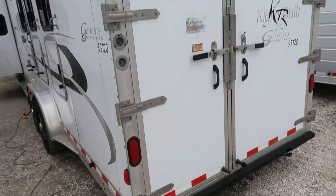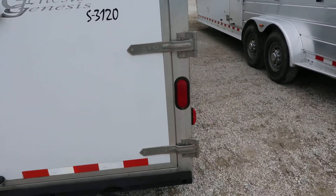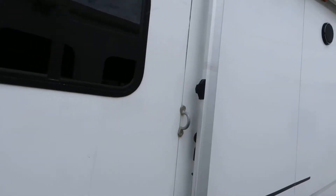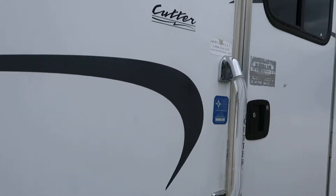It's a nice clean trailer, a little beat up, there's some marks in it, bus windows on the tail side.